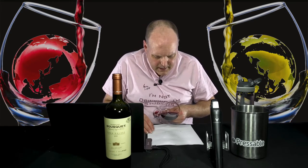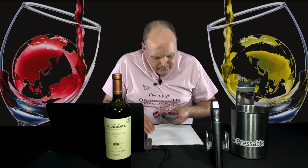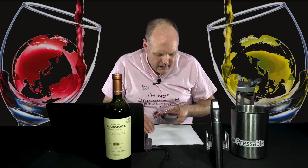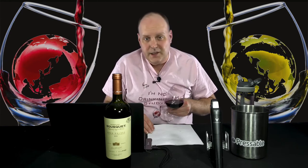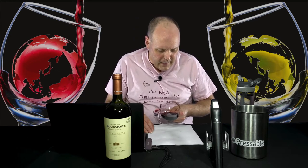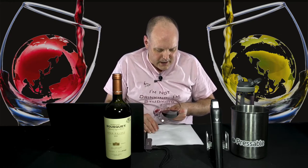Color-wise, we've got a medium-plus intensity — it's pretty opaque. I would call this a medium-plus ruby. There is a little bit of that stereotypical electric pink on the edge, which is usually a major characteristic of Malbec. With 85% Malbec, that's definitely going to influence the color. I'd call the tearing medium-plus as well.